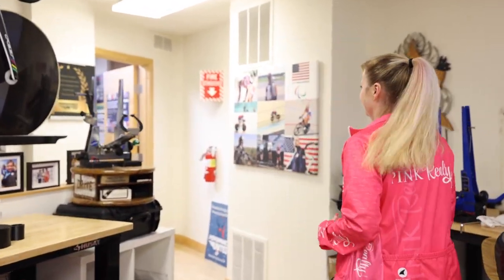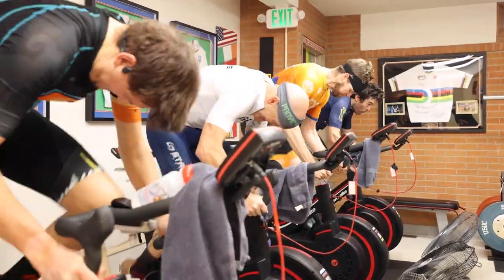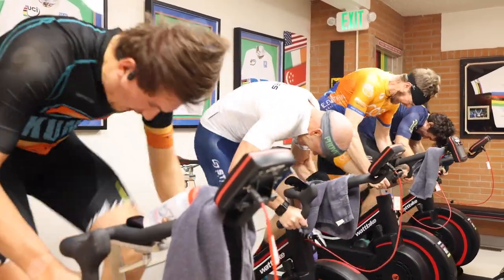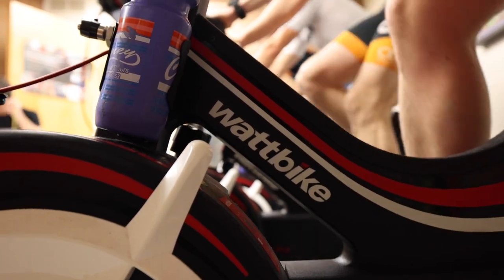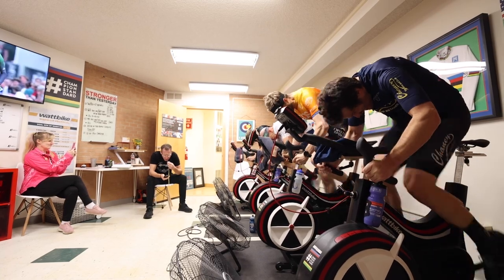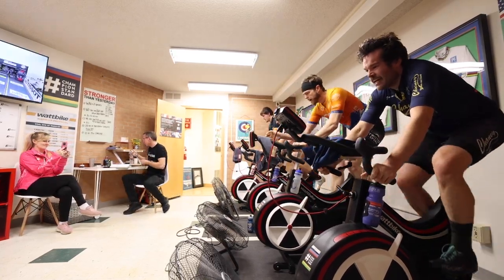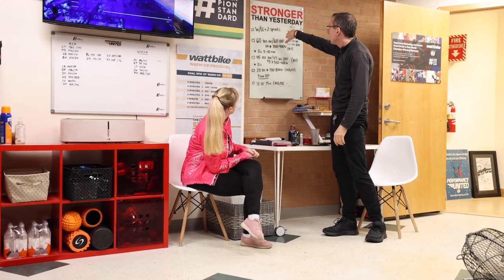Hey guys, we're here at Performance United with Coach Andy Sparks. We're going to take a look at one of his workouts. This is the exact workout that he would do with Chloe Dyer to get her prepared for the Olympics.